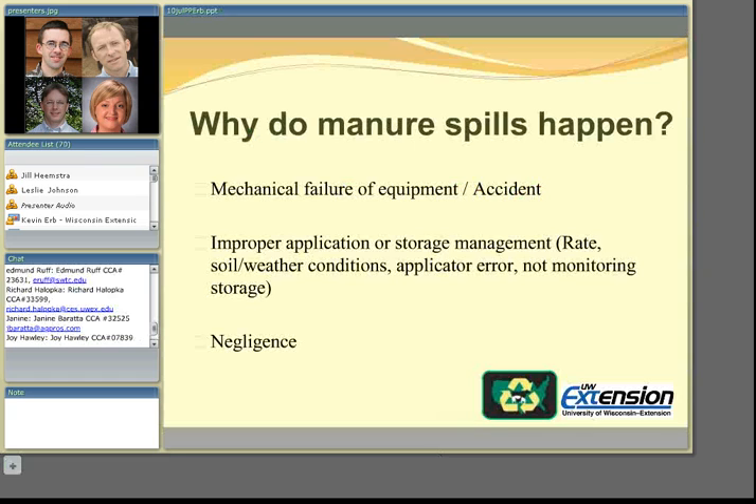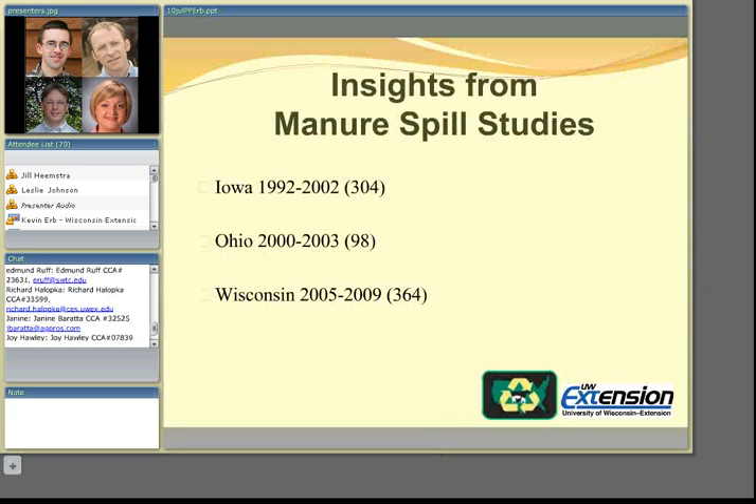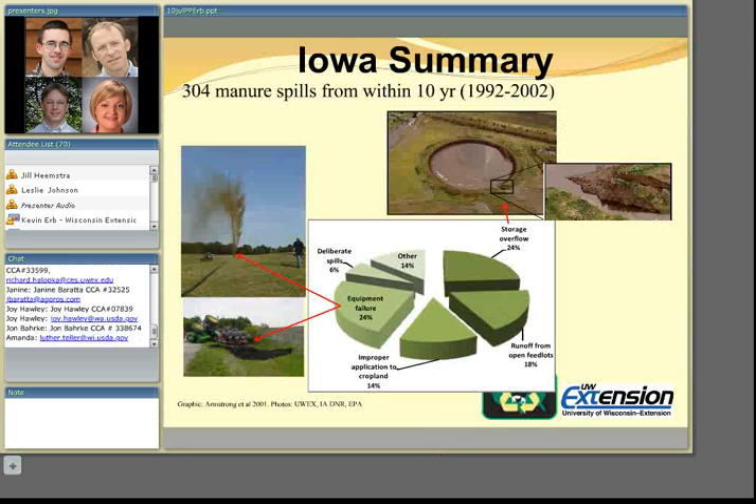Just by far the smallest category is actual negligence by the livestock producer. There are three different studies done around the upper Midwest looking at causes of manure spills — one from Iowa that looked at 304 incidences, another from Ohio, and a third from Wisconsin. In the Iowa summary, equipment failure accounted for about 24% of incidences, and storage overflow — primarily preventable — also accounted for about 24%.